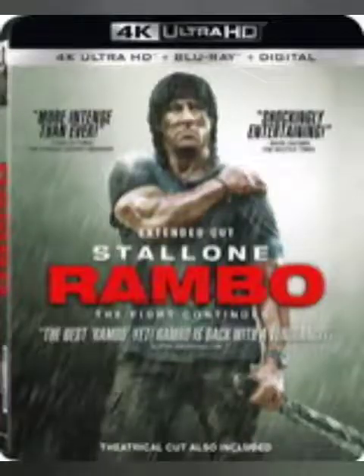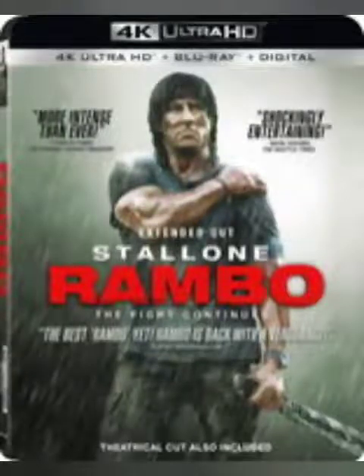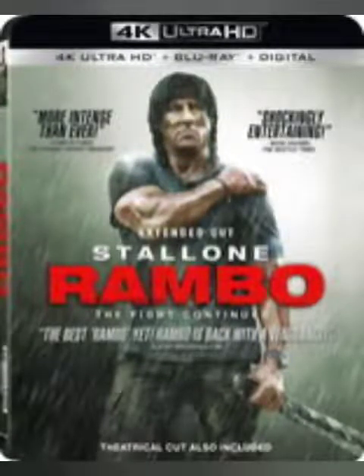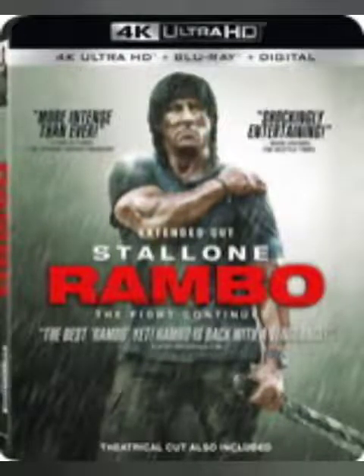Coming up first, we got the 2008 Rambo presented on 4K. Now this is an upscaled 4K, but you do get Dolby Vision, HDR, and HDR 10. I've been looking online and seeing that this is a stellar release as far as picture and audio quality. The movie may not be that great for those that have not seen it, but your eyes will enjoy this film. I suggest you go pick it up for $17.99.